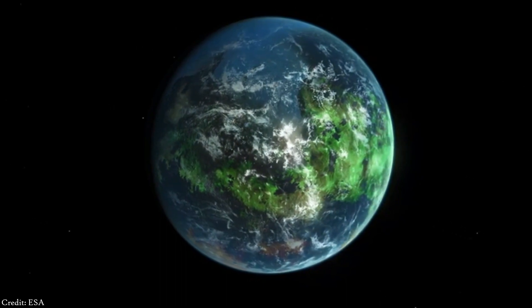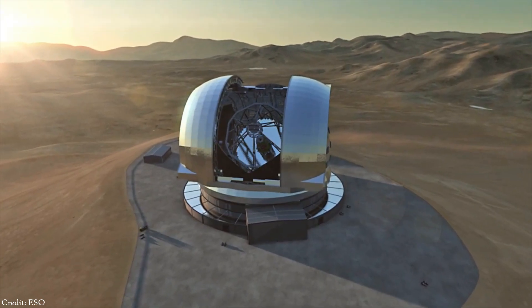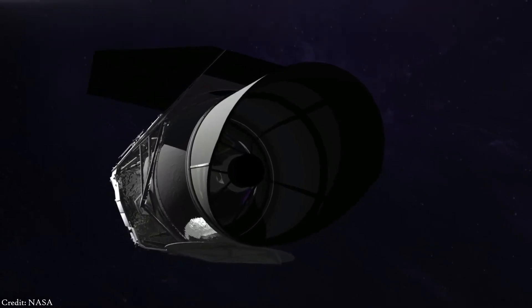Possibly by 2025. Telescopes such as the European Extremely Large Telescope and the Wide-Field Infrared Survey Telescope will be able to produce images similar to this one — a simulation of an Earth-like planet located four light years away.